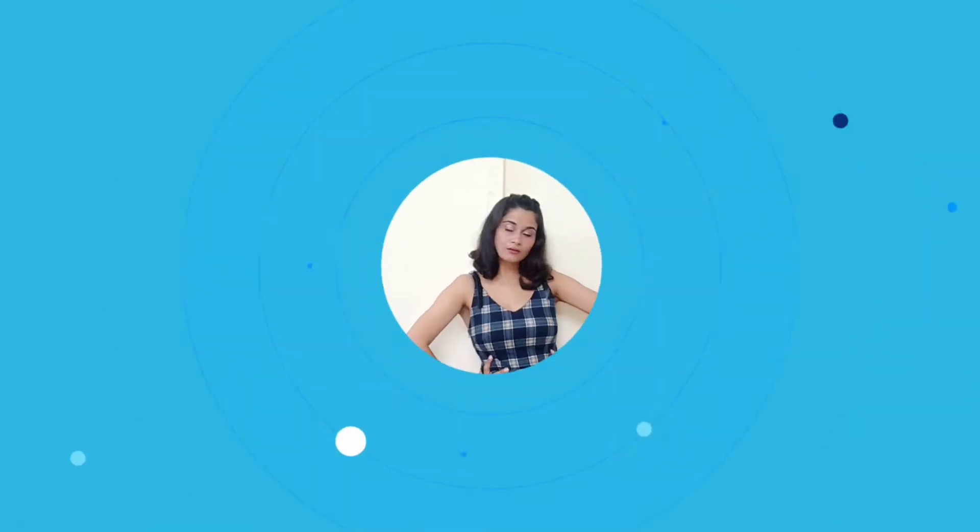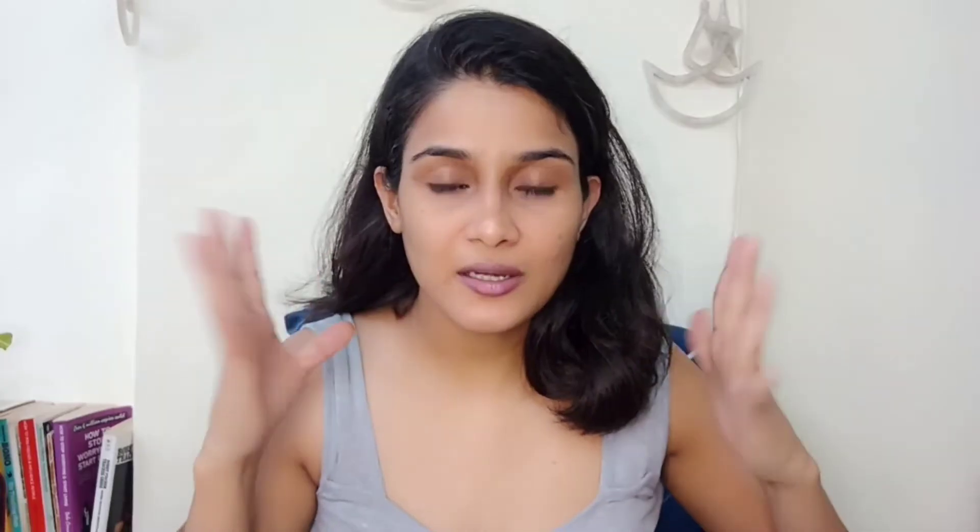Before starting, if you are new to my channel, please subscribe. And if you've already done it, thank you so much! Please like and share this video. Now let's get started!